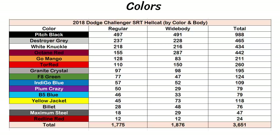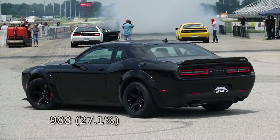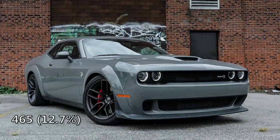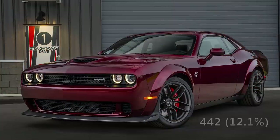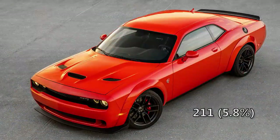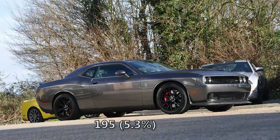2018 had a ton of paint options — 15 different colors, the most so far for any year. Once again pitch black is on top with 988 in total, which is 27.1%. Destroyer gray is second most popular with 465 Hellcats or 12.7%, and octane red was surprisingly third with 442 cars, which is 12.1%. Then we have white knuckle with 434, tor red with 260, and go mango with 211. The rest of the colors are displayed on screen.